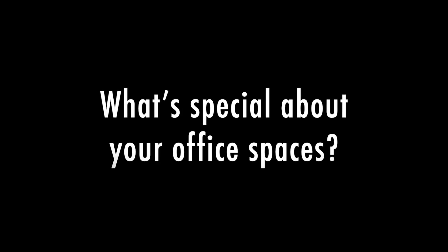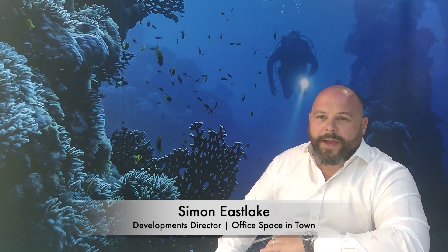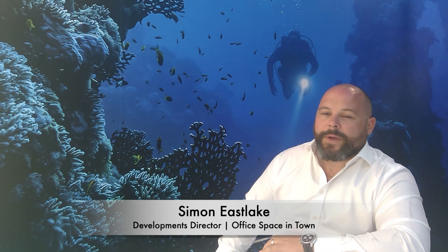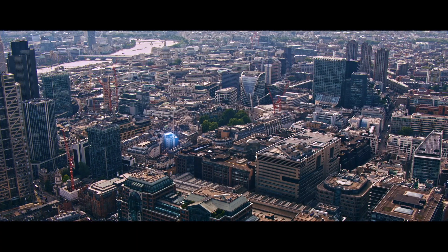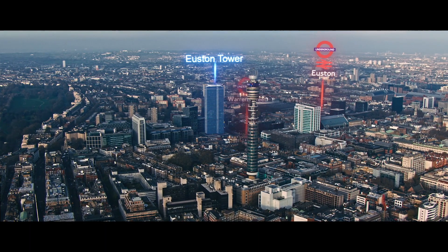What's special about your office spaces? Well, here at Office Space in Town we have 11 locations around the country — two in Cardiff, two in Northampton, and seven in central London, all within Zone 1. What makes them special? I would say location being the first: they are all very close to main transport hubs, really within five minutes of a Zone 1 tube station.